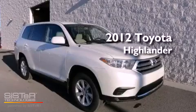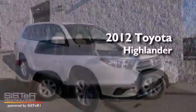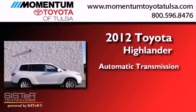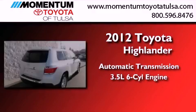This is a brand-new 2012 Toyota Highlander. This crossover has an automatic transmission and a 3.5-liter V6.